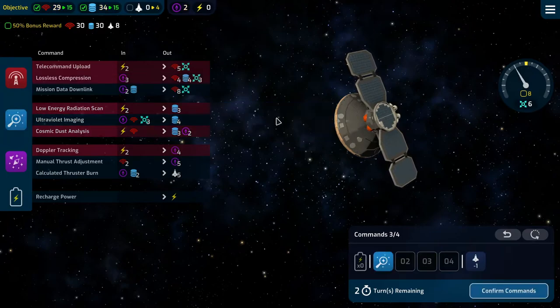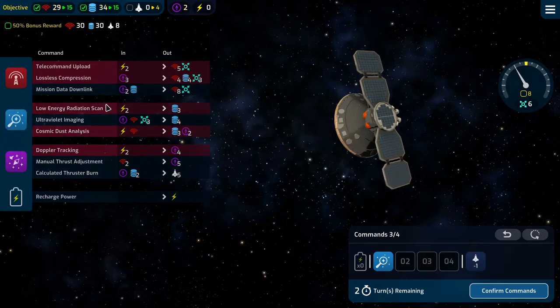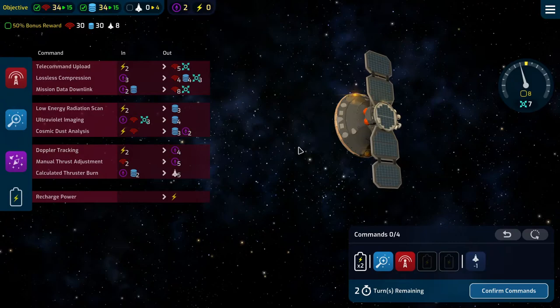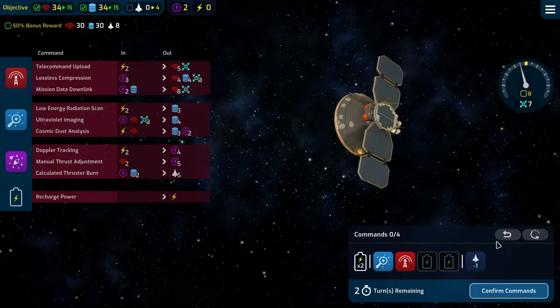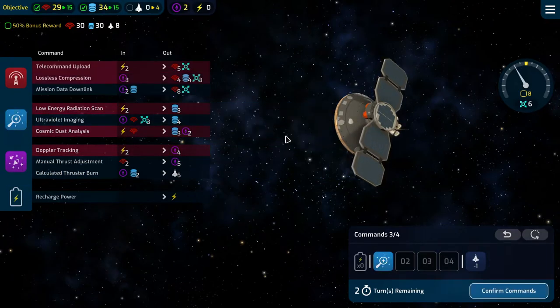We absolutely need to hit this once to get the four extra. If we do that, it won't work because we'll need two power next turn and need to hit this twice. So there's no doubt we need to hit that — that's just a must.